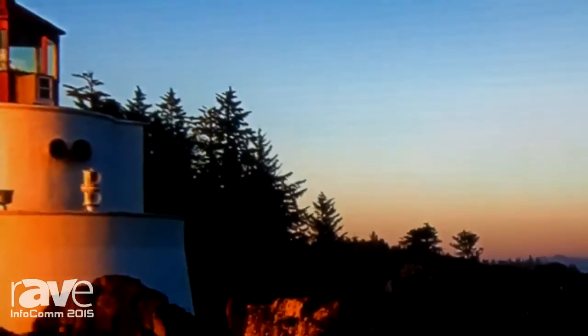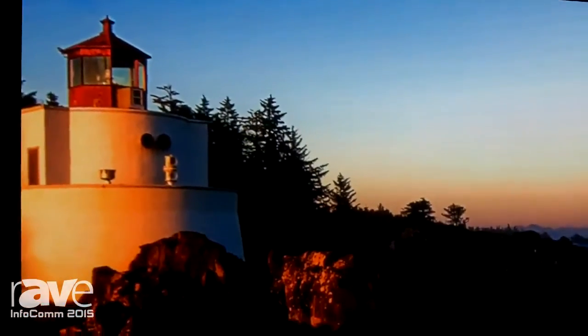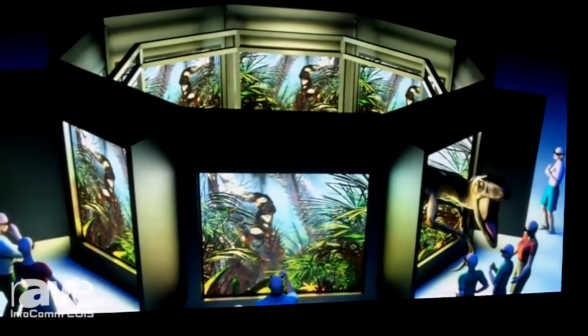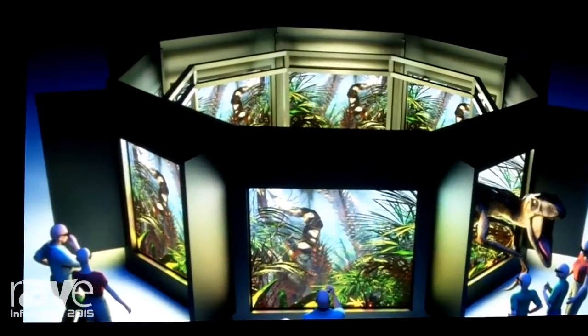Another application is indoor signage, where instead of having to be 20, 30, or 40 feet away from a screen like this where you wouldn't see the pixels, you can be as close as 10 or 12 feet away from an architect's standpoint. This allows it to become a tremendous solution for indoor signage.